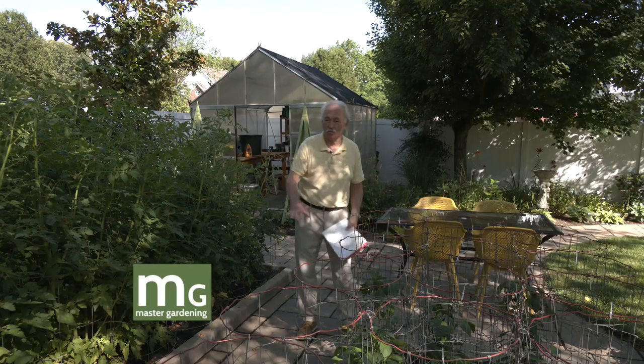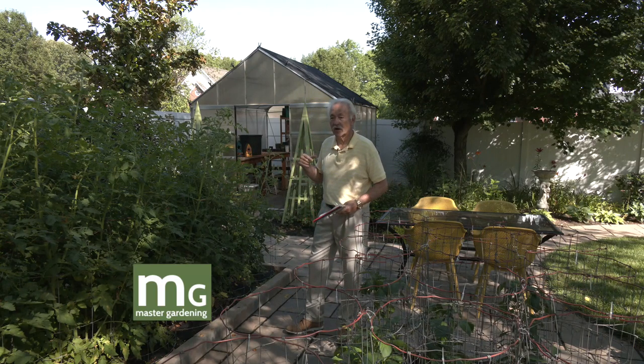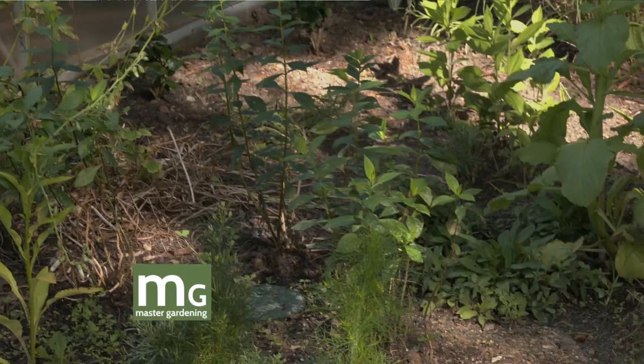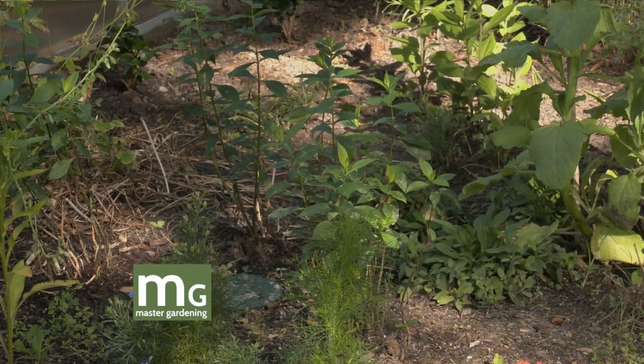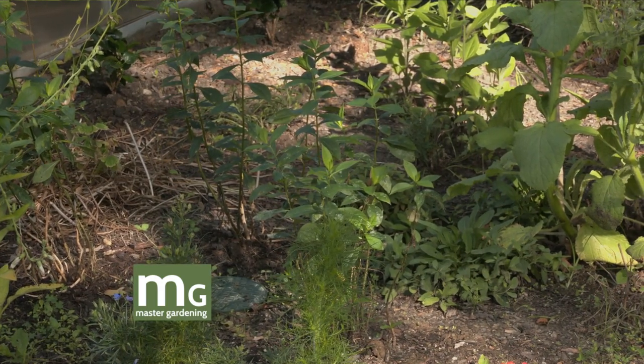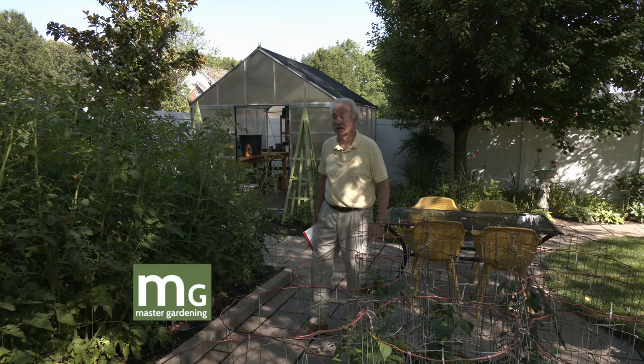A lot of people think natives are like the prairie — grasses and weeds and ugly plants. But the ones I've pointed out are beautiful. Tall phlox is one of my favorite plants — it's beautiful and it's a native. I've got an onion patch down here I want to talk about next.